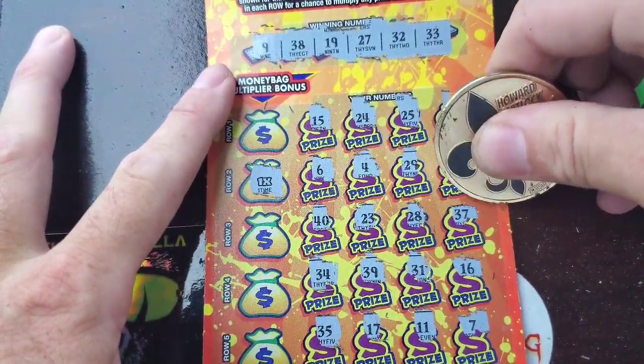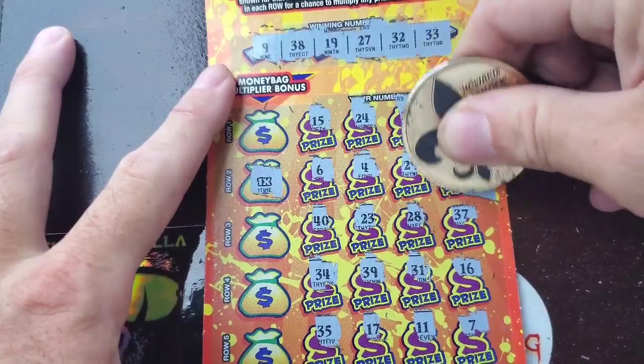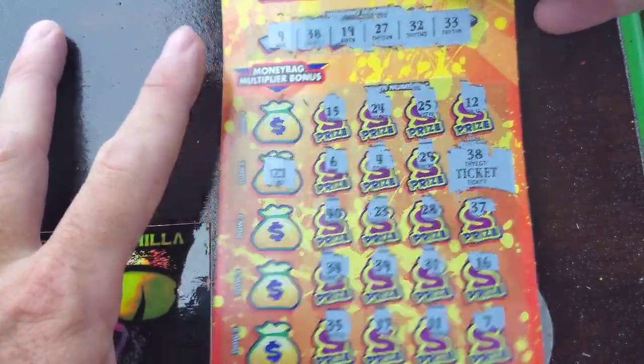Let's see what the multiplier is — yeah, it's 1x. All right, let's see what we got. And we got ten dollars. All right, not too bad.